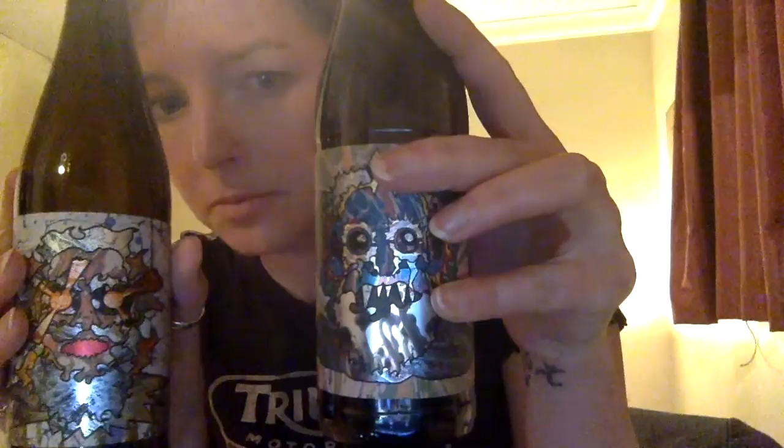And then we have Mr. Hyde, which is the evil version of Jekyll. They both look kind of evil, but anyhow. That's a Scotch barrel-aged Imperial Stout at 13.7%. I'm just going to get a look at the outstanding artwork. I wonder if Beavertown's Dwyer did the artwork, or if it was Tuo - I'd say it was probably both of them.